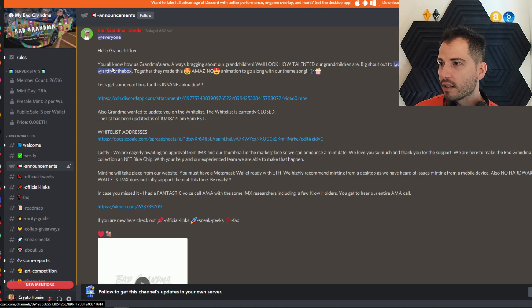The stuff that's out right now says: we are eagerly awaiting approval for IMX, and our thumbnail in the marketplace so we can announce a mint date. That's what we're waiting for — a mint date. They say minting will take place on their website. You must have a MetaMask wallet ready with Ethereum. They highly recommend minting from a desktop, as there have been issues minting from a mobile device. Also, no hardware wallets — IMX does not fully support them at this time.